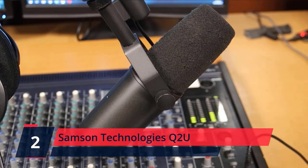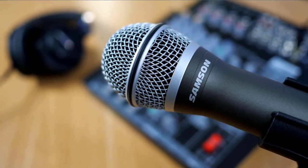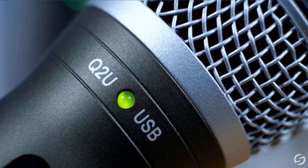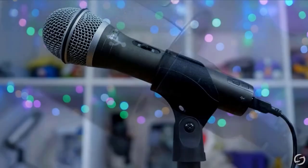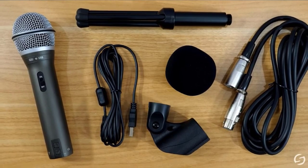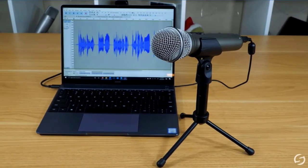Number 2. Samson Technologies Q2U. Professional handheld dynamic microphone with USB digital output for connecting to a computer, and XLR analog output for connecting to a mixer, audio interface, or portable PA system. Dynamic microphone capsule with a cardioid pickup pattern captures sound from in front of the microphone and less from the side and rear, minimizing ambient sounds and other room noises for podcasting, home recording, or voiceover work. It also reduces possible feedback in live performance settings. Check the description for details and prices.